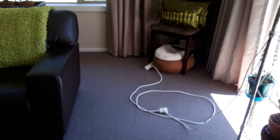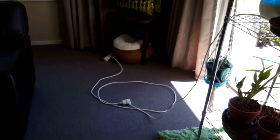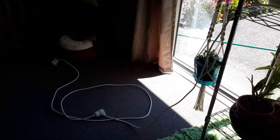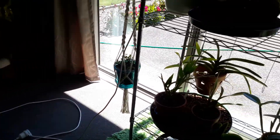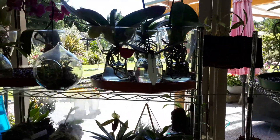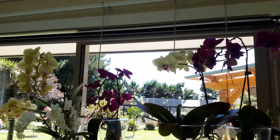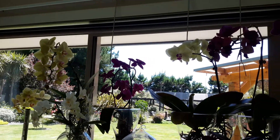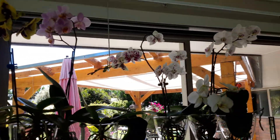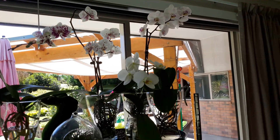I could switch the fan on as well, but I'm limited with sockets and I've only got this one extension lead at the moment — I need to get something better. But the question still stands: what's best? Is it high temperature and high humidity, or lower temperature with more air movement and lower humidity?